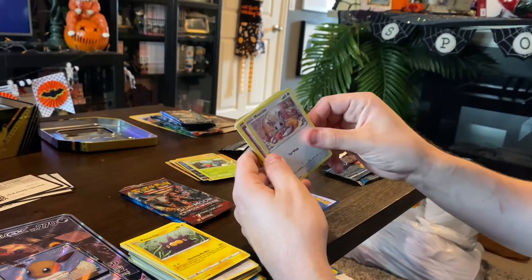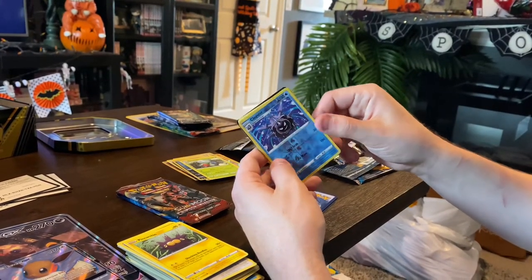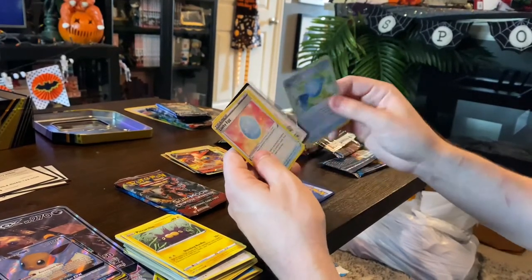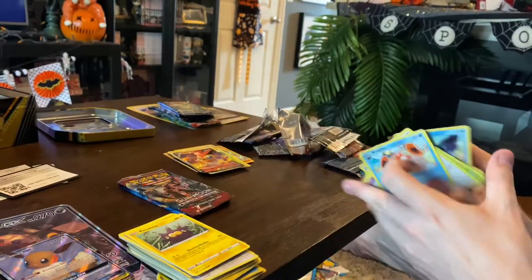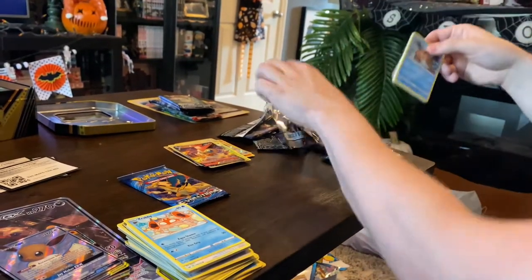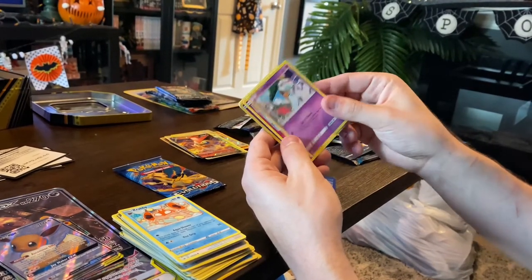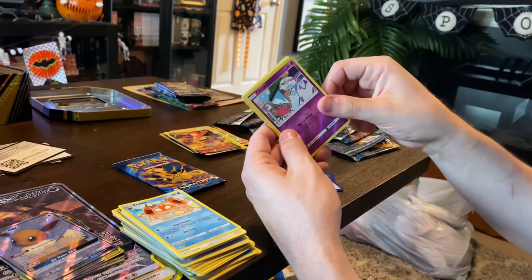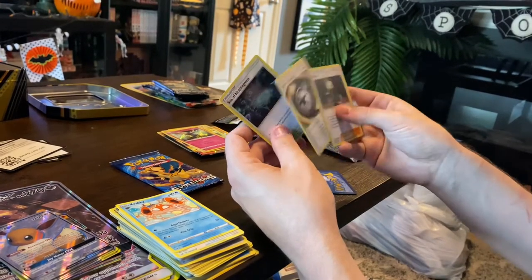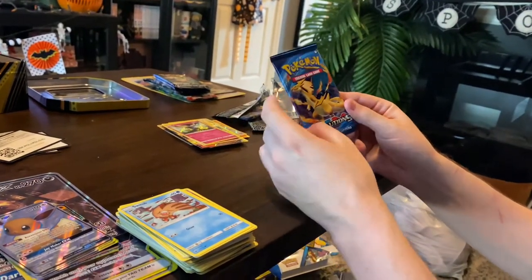Another Sword and Shield pack: Crabby, Minccino, a glaring Ponyta — that's cute — Cottonnee, Scorbunny, a cool looking Cloyster, and a Victini V — that one's a cool looking one! Then Sun and Moon Crimson Invasion: Swinub, Swablu, Spoink, Karrablast, Jigglypuff, a holographic Zeraora — that's one of the legendaries, that's neat — fire energy, trainer, and the Sea of Nothingness. Last pack is XY Evolutions — these look like the original set design.